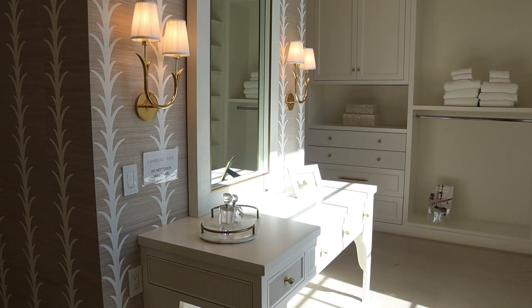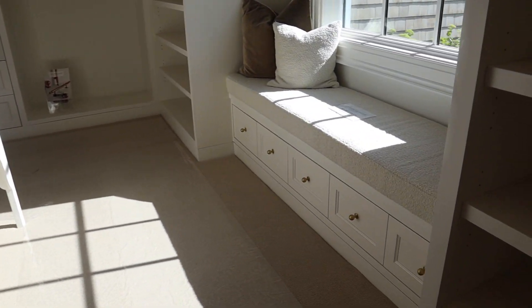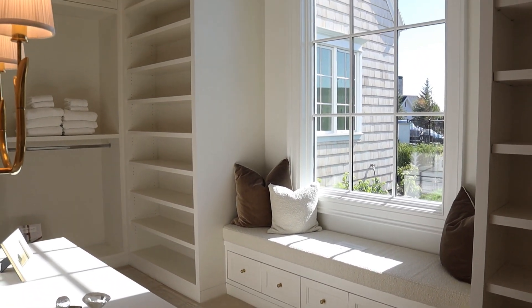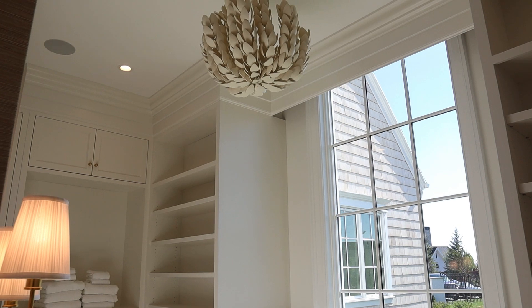Here's a peek at the primary closet. This room was really cool and well thought out — it had a vanity area, a nice window bench, and tons of storage packed in, even with drawers under the window seat. You can see how beautiful the details were. I love that light — that's another one on my list.